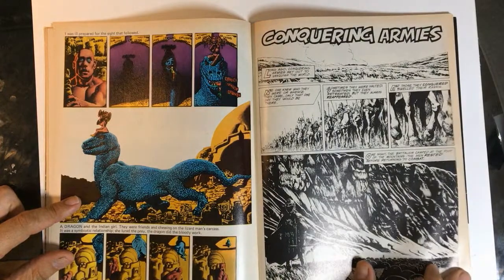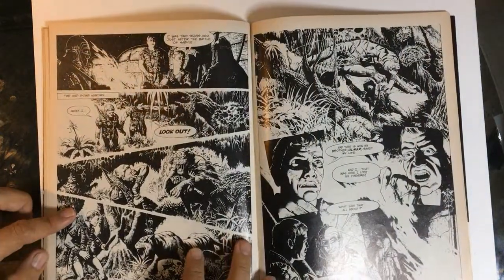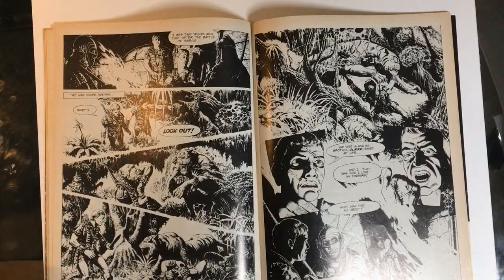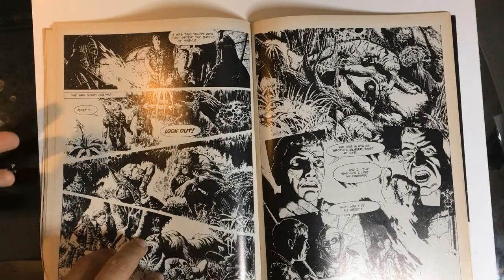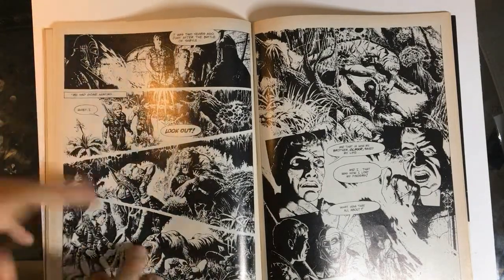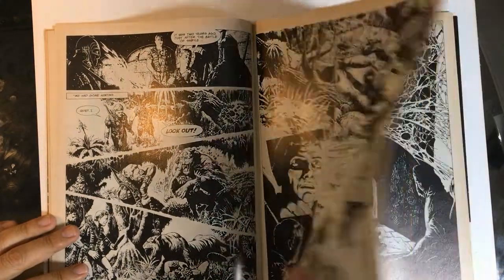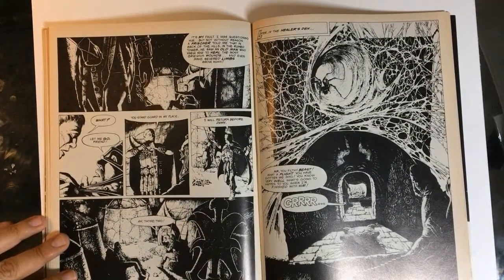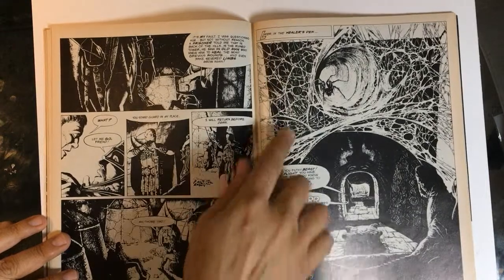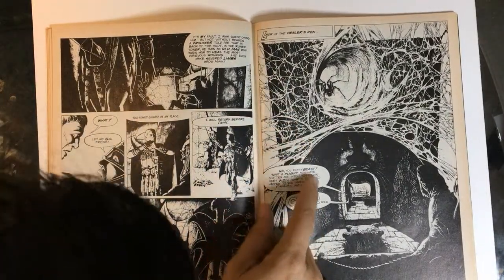Another installment of Conquering Armies with more incredibly rendered, super moody, super spooky stuff. It's so interesting — so different styles, different types of stories. I don't really think there's a theme necessarily in these issues, they just came together organically with the idea of featuring the coolest things they could find, with the common theme being fantasy and sci-fi.